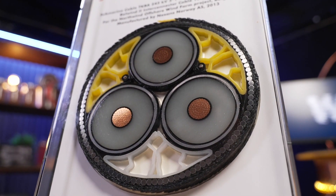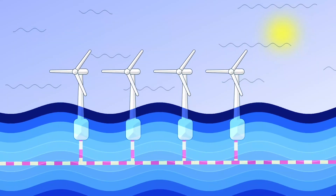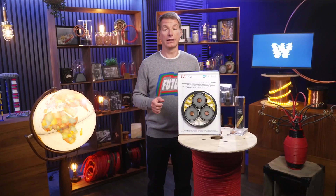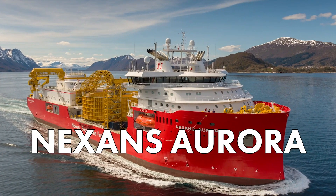To debunk another myth — no, these submarine power cables do not connect the continents. This three-core cable is used with alternating currents and is mostly for short distances. For longer distances, two conductors with direct current are much more efficient. The use of this cable here is the connection of an offshore wind farm. And if you're wondering how cables are installed on the seabed, we will explain in a later episode and unveil our cable-laying vessel, the Nessence Aurora.